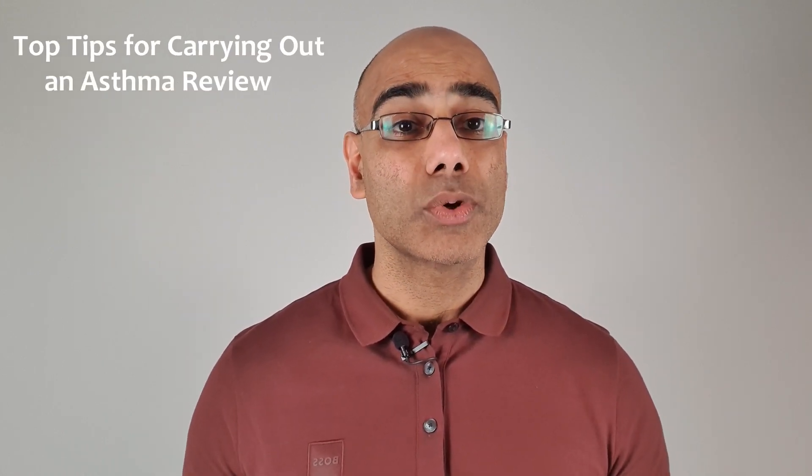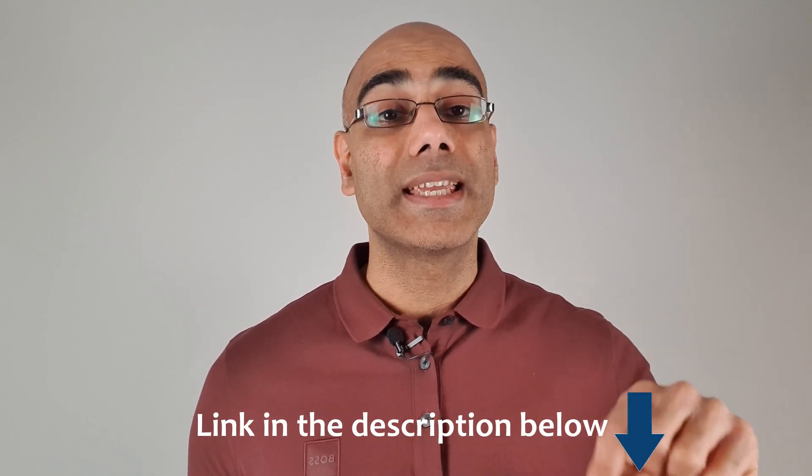So what is the recommended dose of Ventolin? Before I talk about this, if you're involved in asthma reviews, then I'd recommend you check out my top tips on carrying out an asthma review. You'll find the link in the description below.